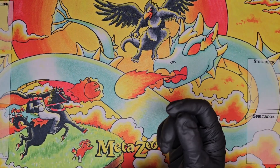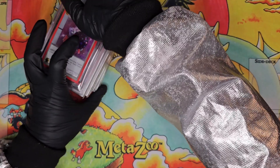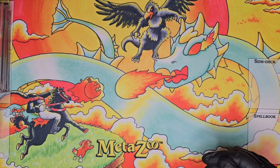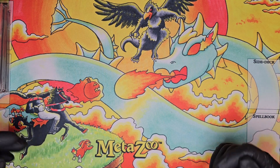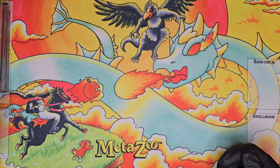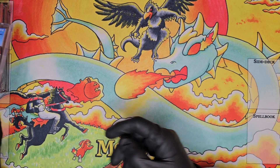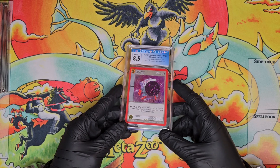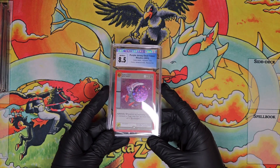Next I wanted to move on to some graded cards. This stack right here are pickups from non-PSA grading services. I'm a PSA guy — I think PSA has like 80% market share — but if I see a good deal on a slab card and the company is somewhat notable, I'll still pick it up. First off we have an 8.5 CGC purple Jersey Devil Token card.